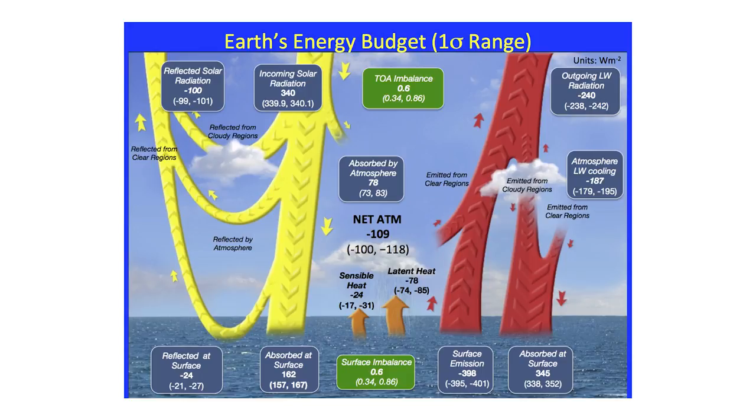About 30% — 100 watts per meter squared — of the sun's energy is reflected directly back to space from the atmosphere, clouds, and the earth's surface. All this reflected light gives earth its lovely glow when seen from space. The red arrow shows the outgoing heat from the earth, which is also measured by satellites. That energy is like the warmth you feel radiating from a hot stove.